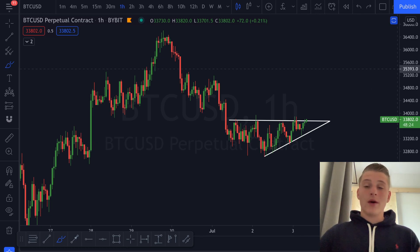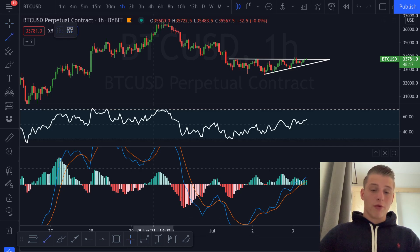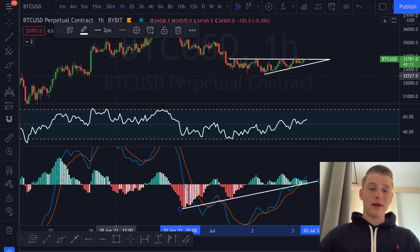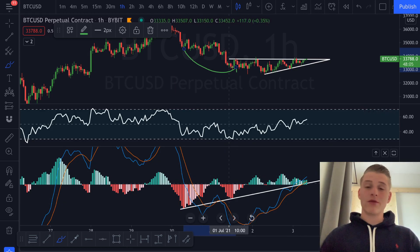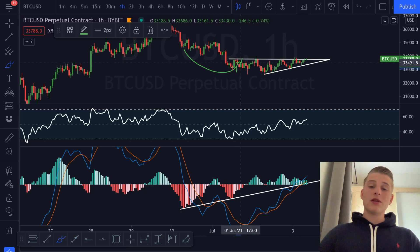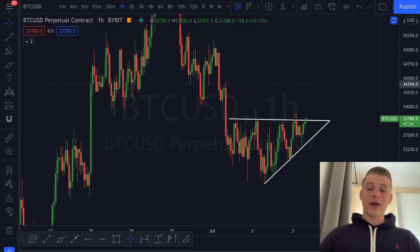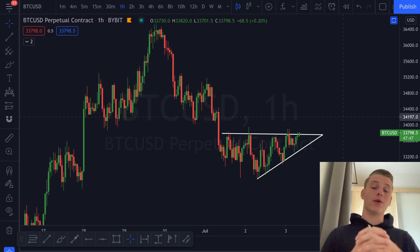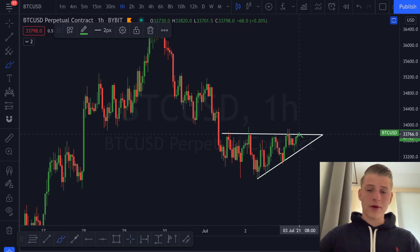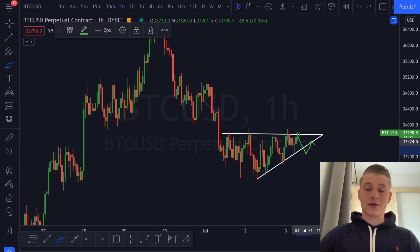We discussed yesterday that the market was already showing some weakness in the downtrend and giving us some reversal signals. The reversal signal was an upward-sloping support line on the MACD histogram, where prices were still forming lower lows while the MACD was forming a higher low — a classic bullish divergence signal suggesting sellers are getting exhausted. Since then we've gone sideways, forming what looks like a continuation pattern. It is more likely statistically for this pattern to break towards the downside, so watch where the one-hourly candle closes.